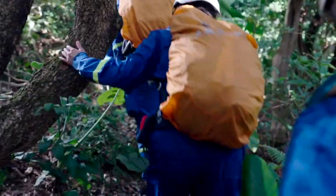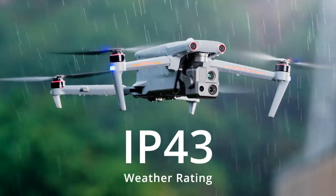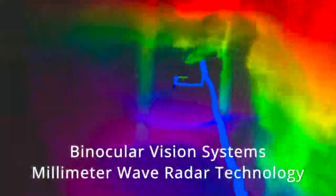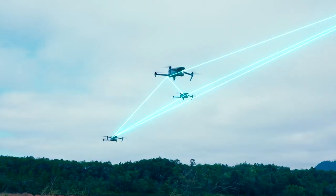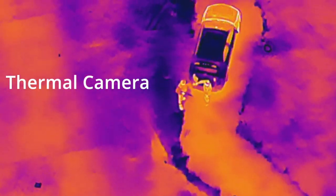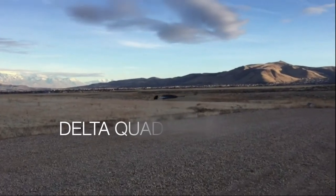The Autel Evo is the next in the civilian lineup, running around $6,000, but it can detect temperature fluctuations, vehicles, individuals, and animals using thermal imaging with a 640 by 512 resolution. This thing is badass.